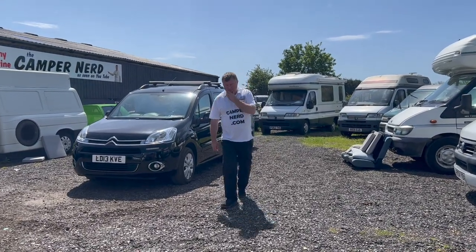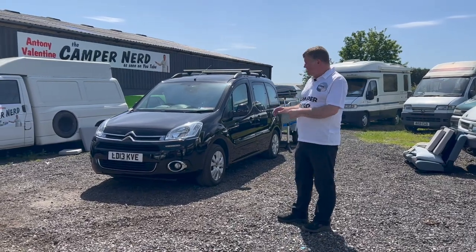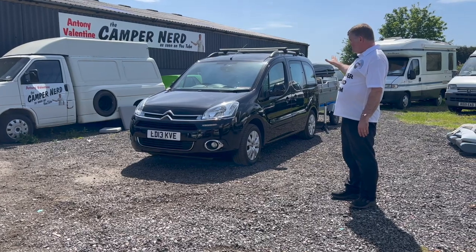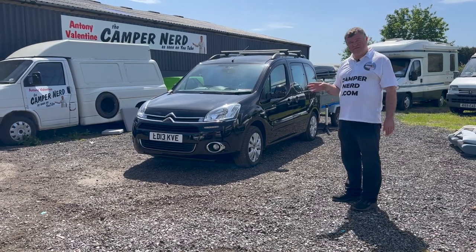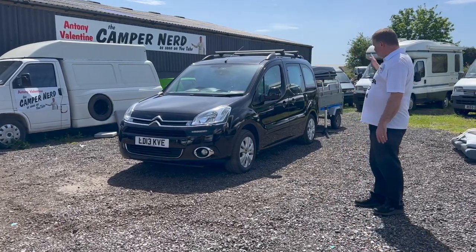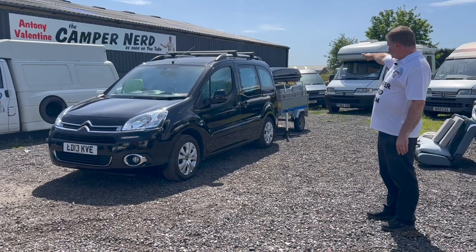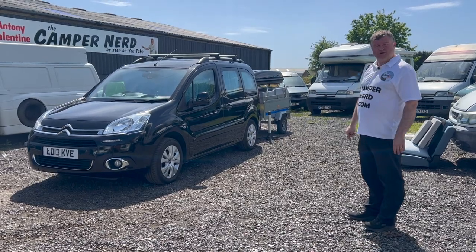Welcome back folks. Today I've got something quite unusual - this could tick a lot of boxes. You could use this as your everyday vehicle. This is a 2013 Citroën Berlingo multi-van, so it's got all the windows, but it has been converted by Chapel Motorhomes, a very well respected converter of micro campers. They've been doing that for a long time. It also comes with a trailer with lots of accessories.